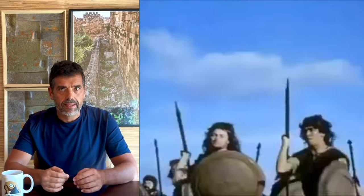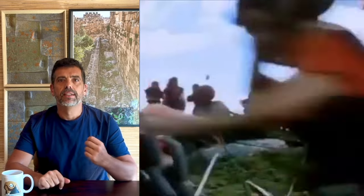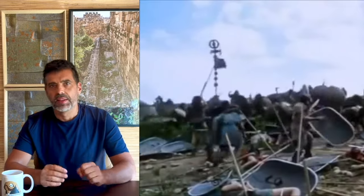One Roman general even said, and I quote: 'There is, in the westernmost part of Iberia, a very odd people — that they don't rule themselves, nor do they allow others to rule them.' But we are looking for events that happened before that.